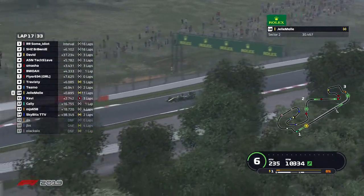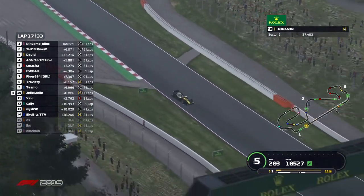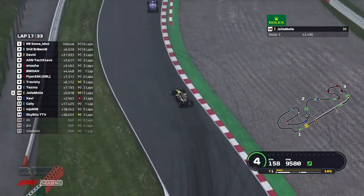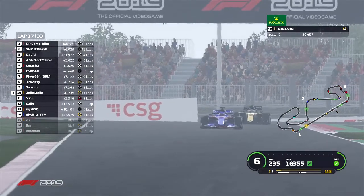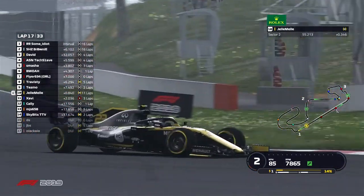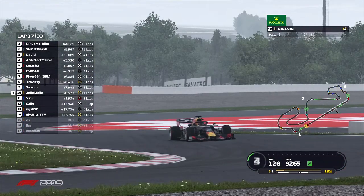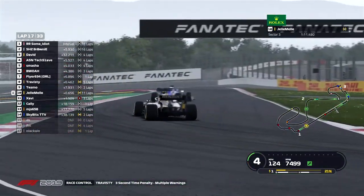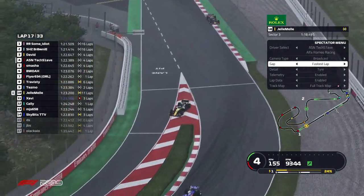Gel is now in P10, less than a second separating him and Tesmo in the Toro Rosso. Interesting to see what the Renault driver can do on lap 17 — he's catching the Toro Rosso and has DRS. Gelmel is looking to fight with Tesmo very soon. Travesty takes a three-second time penalty for multiple warnings. Still Zavi holds the fastest lap with that 121.1. SkyBits, MJs, and Cali have all been lapped at this point in the race.